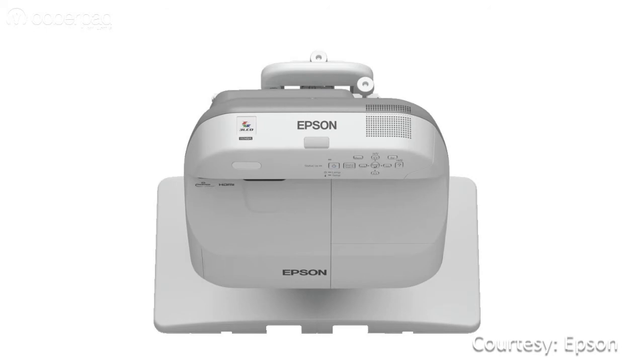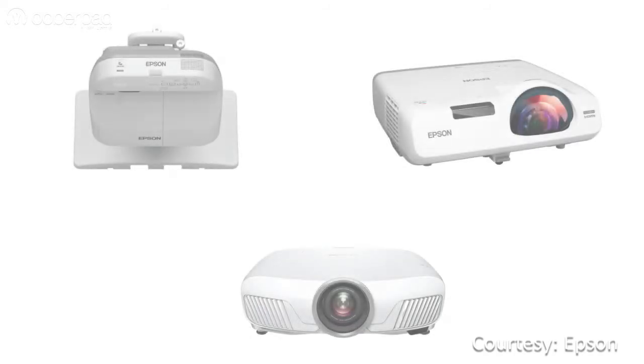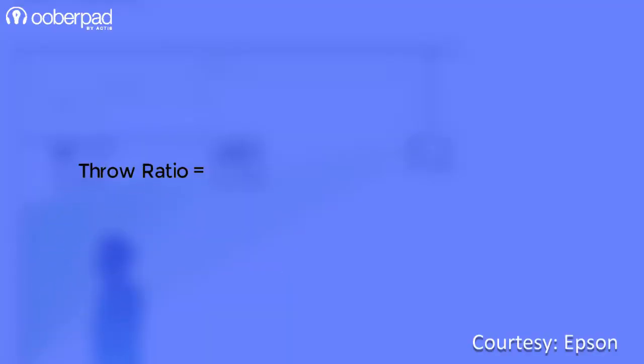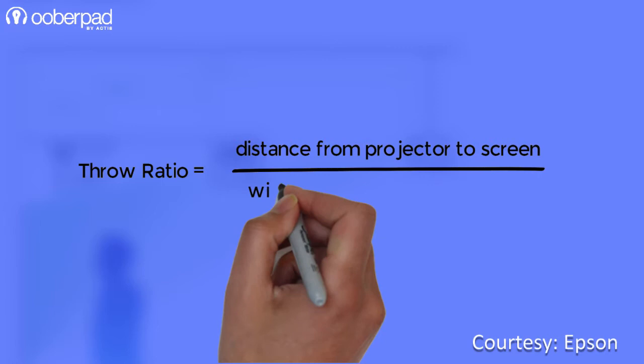Before we go ahead, let's discuss throw distance — it is what sets these three types of projectors apart. Throw distance is the measured expanse that the light must travel from the projector lens to the screen's surface. The throw ratio equals the distance from the lens to the screen divided by the width of the screen.